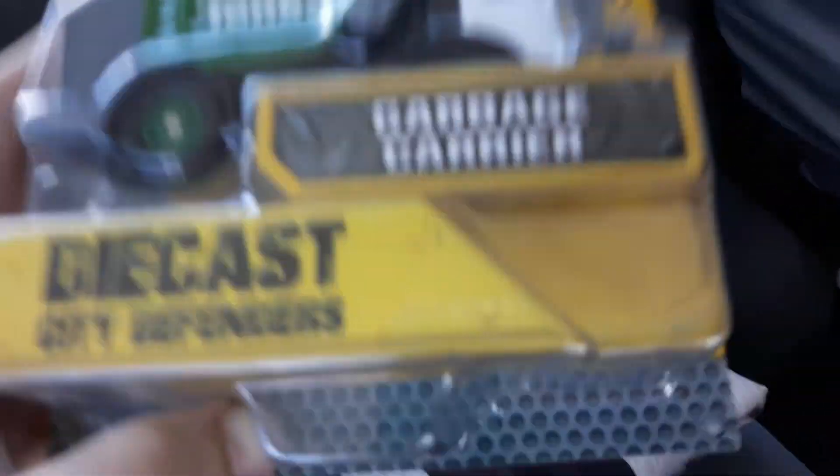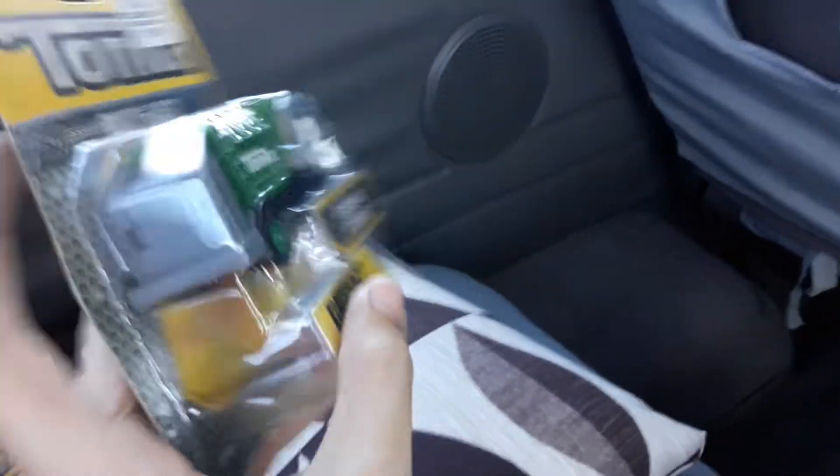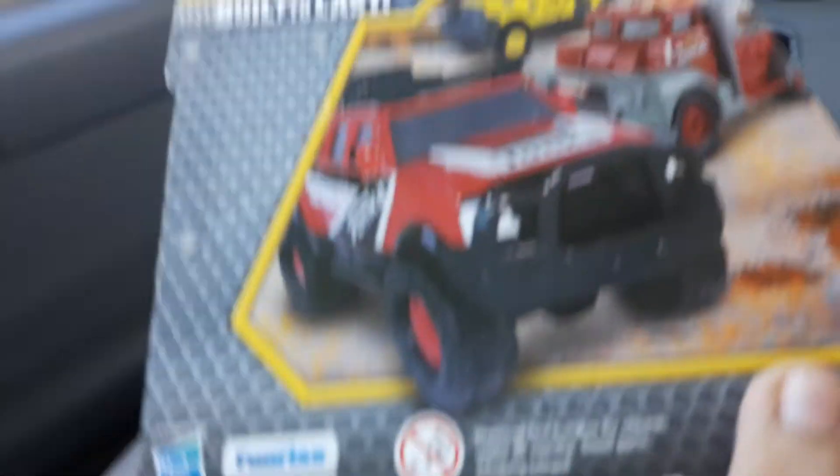First up, we have the garbage carrier, so here's the back. I like that yellow bucket truck, though, and then I think that's a red tow truck, and then that's a road jeep.